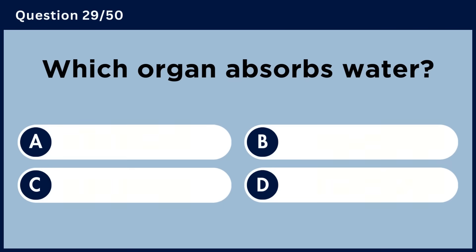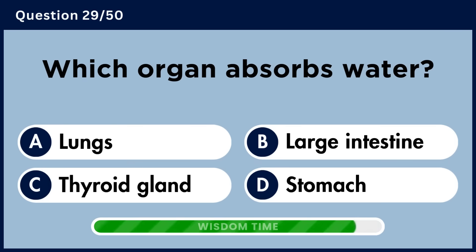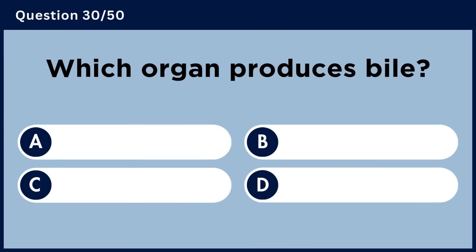Which organ absorbs water? Answer B. Large intestine.